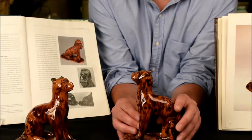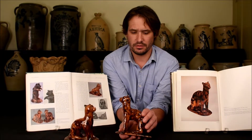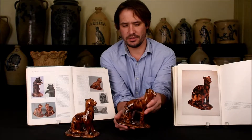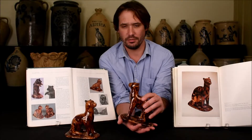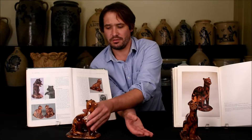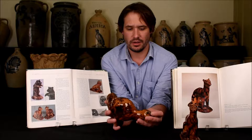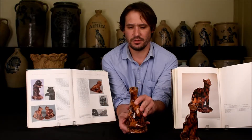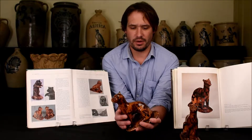They both survive in great condition. This example in particular is in immaculate, almost like-new condition. So many of these redware figures are heavily damaged, but this example is pristine — the glaze is remarkable. This other example survives in very nice condition with some very old restoration of the ears; you can actually see there's some old printed paper involved in that filled, putty-like restoration.